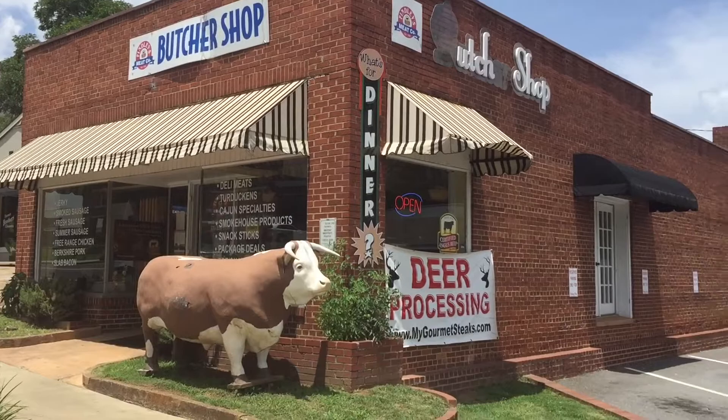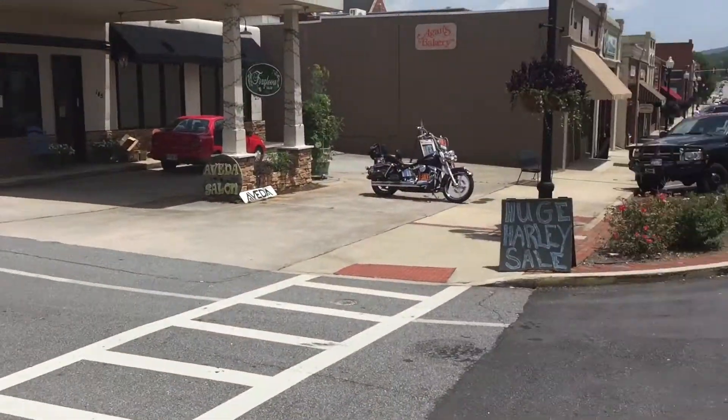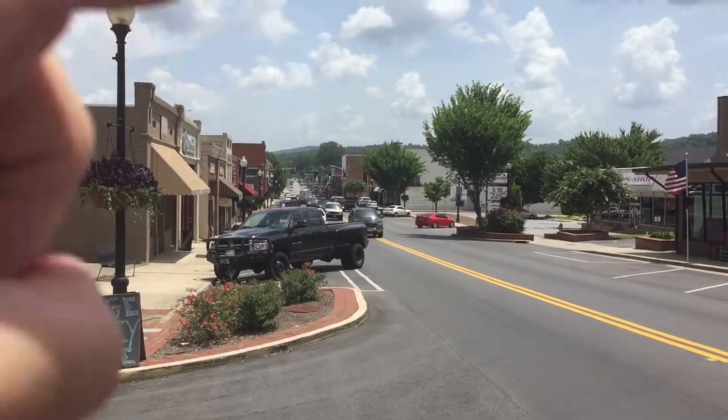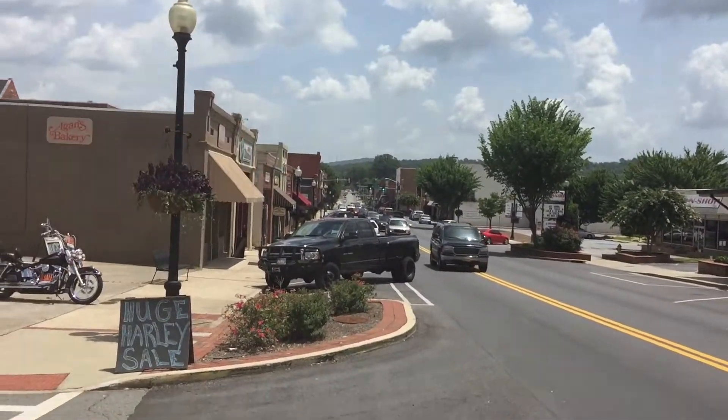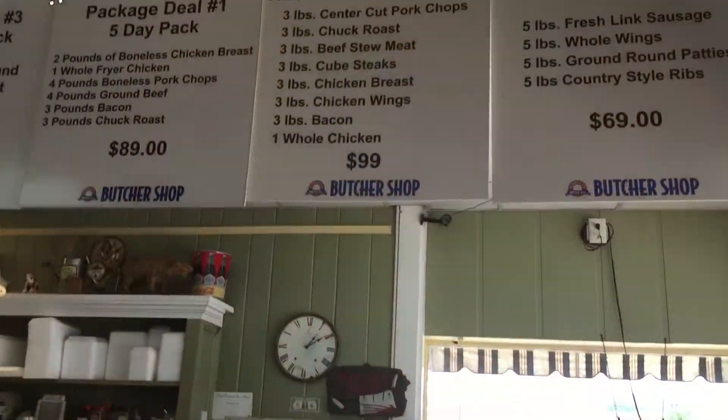Hey folks, it's Houston. I'm here at Finley's Butcher Shop, right on Main Street. You can see the railroad tracks down that way, and Route 41 that way. Let's take a look inside and see what all they have. I love this place.